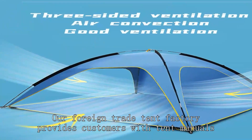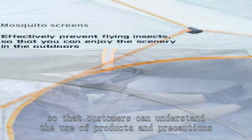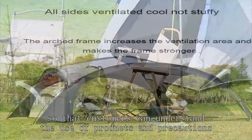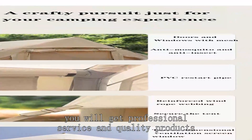Our foreign trade tent factory provides customers with tent manuals, so that customers can understand the use of products and precautions. Choose our foreign trade tent factory and you will get professional service and quality products.